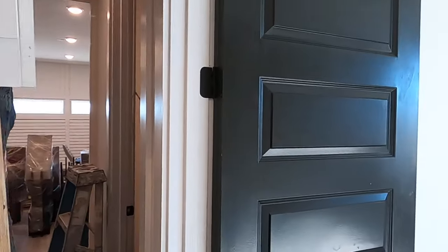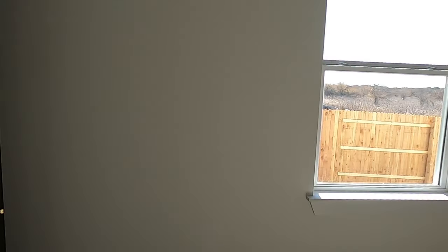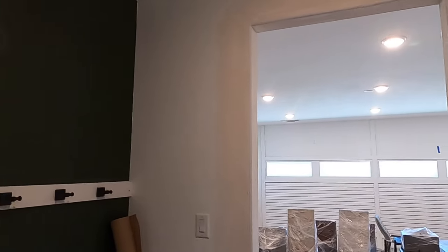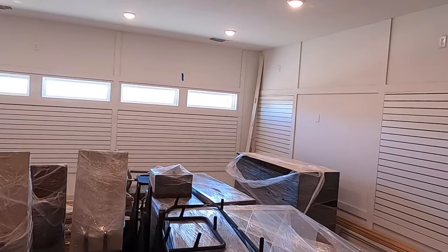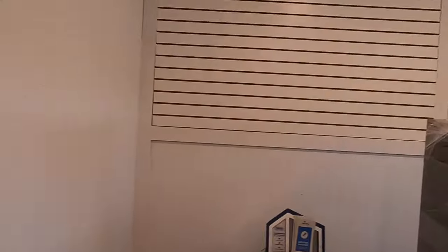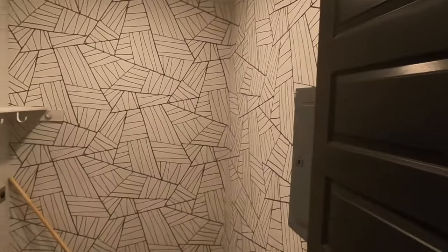Let me squeeze through here real quick to showcase the other bedrooms — good-sized closets. They're doing some work up in the attic too. This area is going to be their sales office, but this is going to be part of a three-car garage.